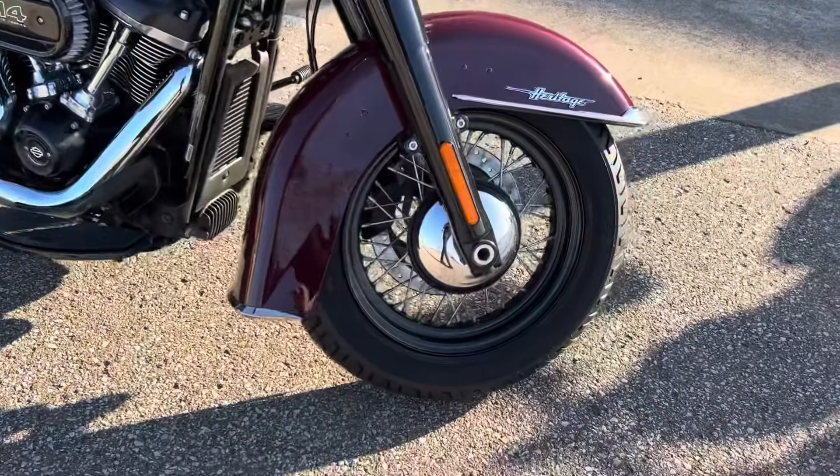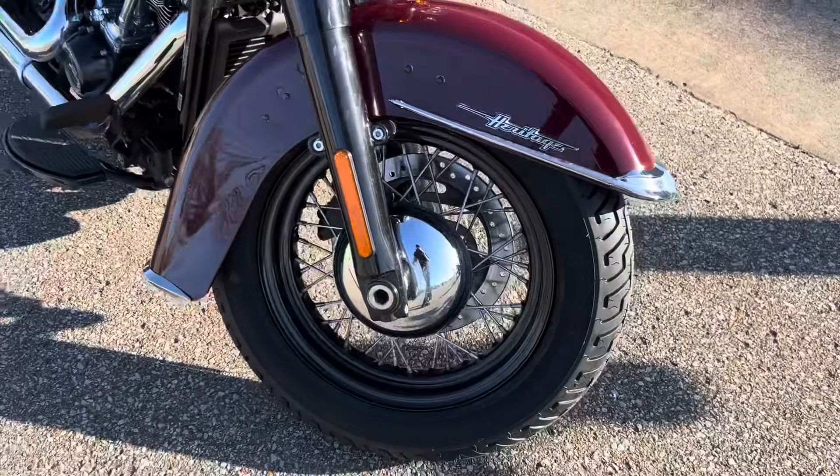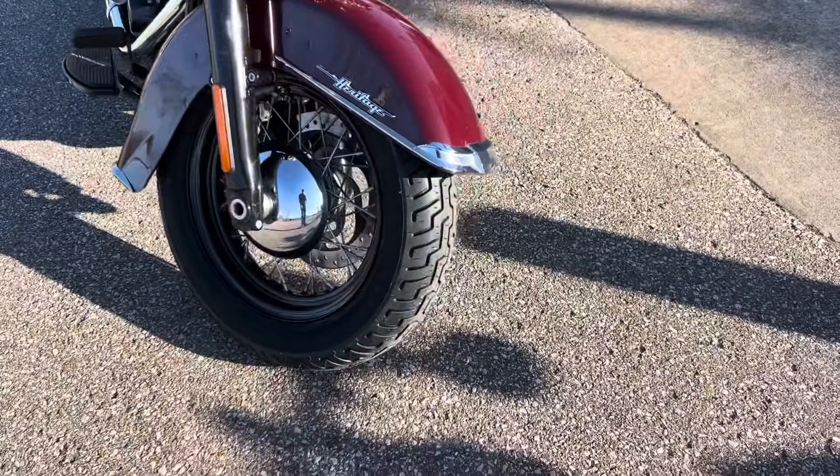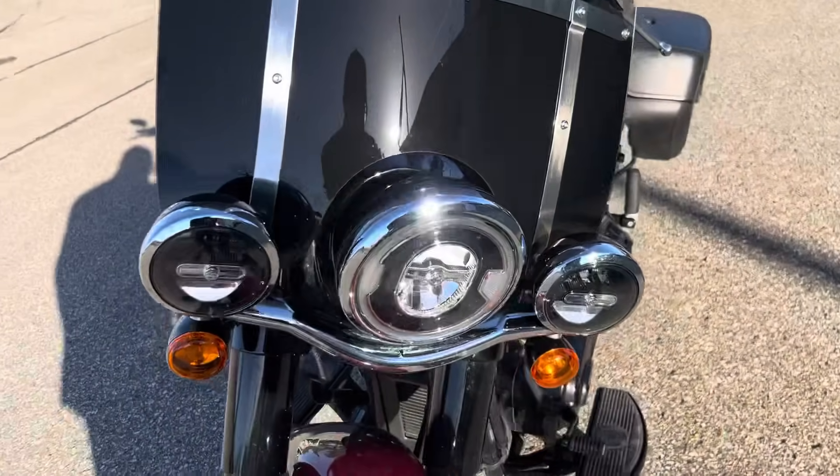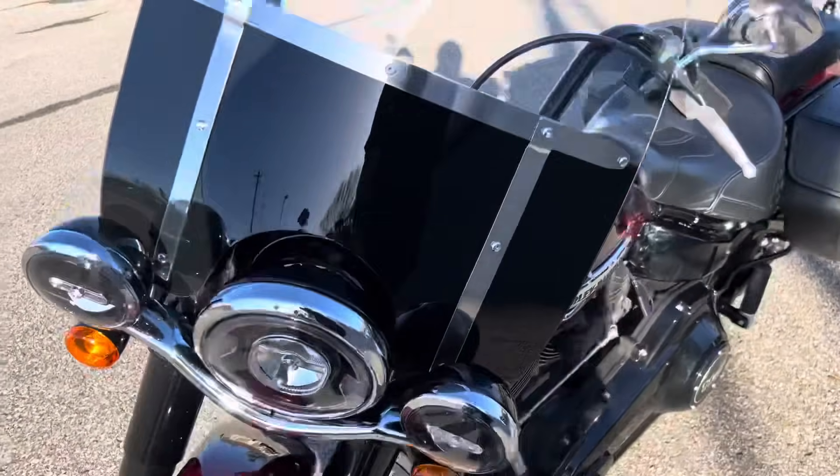Bike only has 12,000 miles on it and it's in really good shape. It was bought new here and been serviced here. Got a brand new tire on the front. Of course you got the LED headlights that come factory on these.